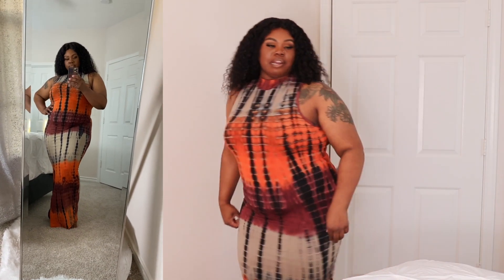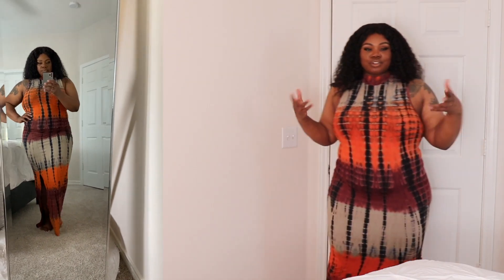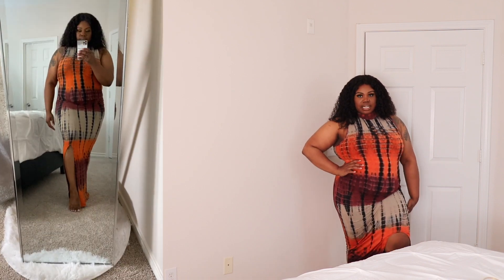It comes all the way down — I'm backing up so y'all can see it's a true maxi dress. It even has a little split right here. I'm not sure if it's supposed to sit up at the knee or what.